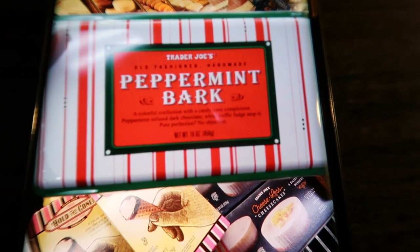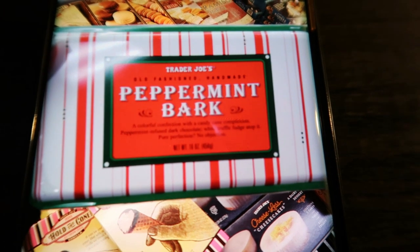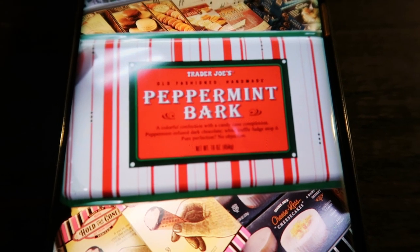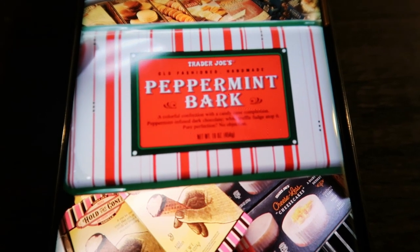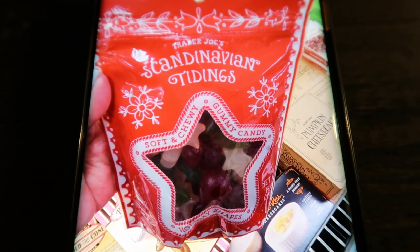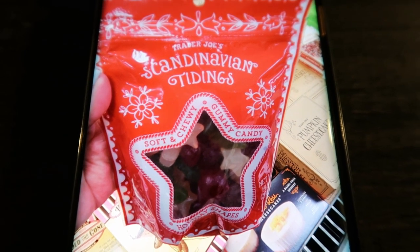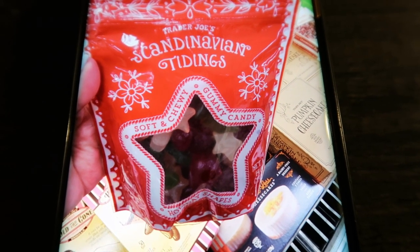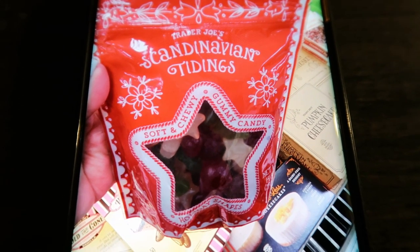The Trader Joe's peppermint bark — I also bought this last year and it is so good. I love peppermint anything. It is $9.99 but it comes in a really pretty reusable tin, and this would be a great gift. The gummy Scandinavian tidings — these are so cute, little stars and Christmas balls in red, green, and white. These are really good; I've had them before. Just not something I wanted to indulge in this year, but great if you have kids who want something sweet and gummy.